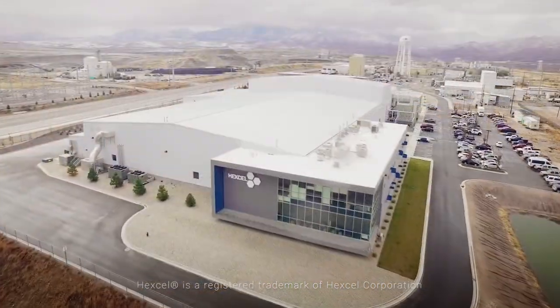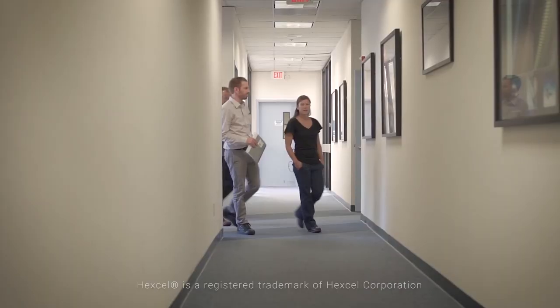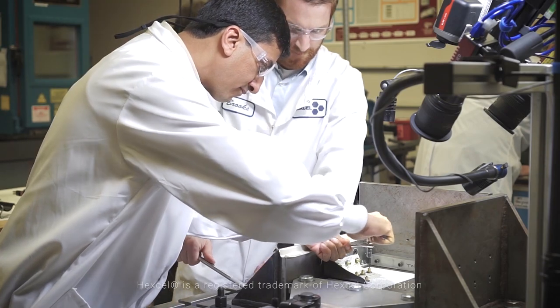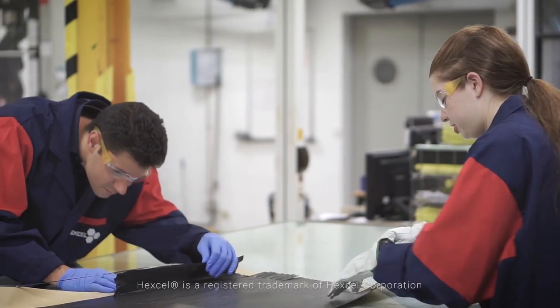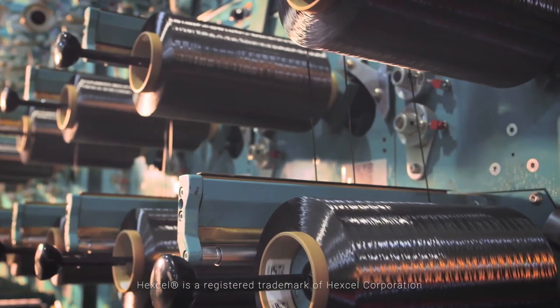HexCell, the leading worldwide producer of advanced composites, aware of the potential of this approach, pushes joint academic and industrial programmes like Dynacomp to enhance Europe's competitive position in the area by training a new generation of young researchers and ensuring the fast adoption of this new design paradigm by industry.